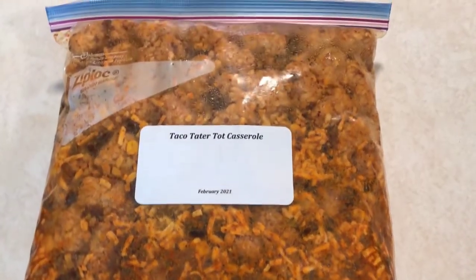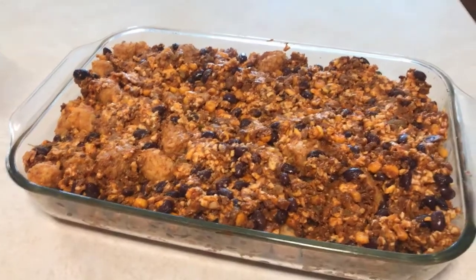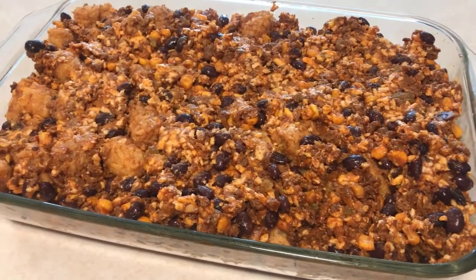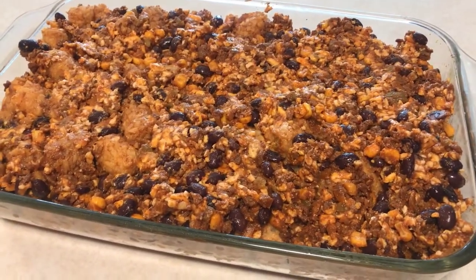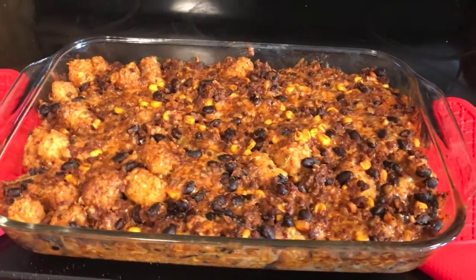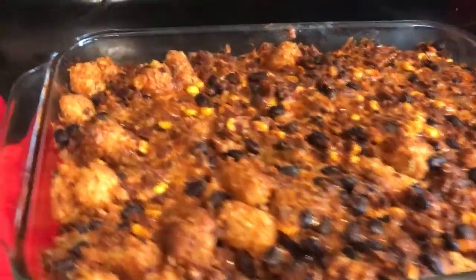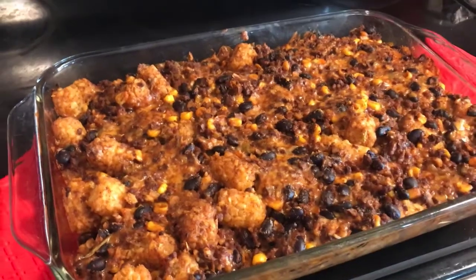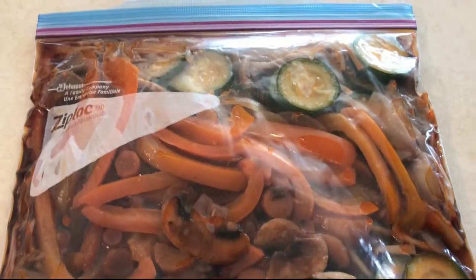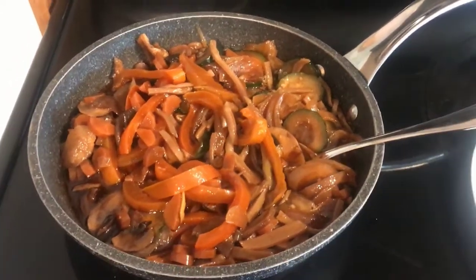So now we're going to try the taco tater-tot casserole in the oven rather than in the crock pot. I put it in a 9 by 13 glass baking dish, sprayed it first, and I'm going to do it uncovered so the tater tots will crisp up. Out of the oven it looks like it worked a lot better — we've got those crispy tater tots and they held their shape. There you have it: taco tater-tot casserole.